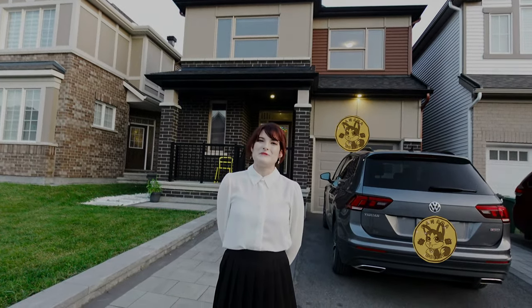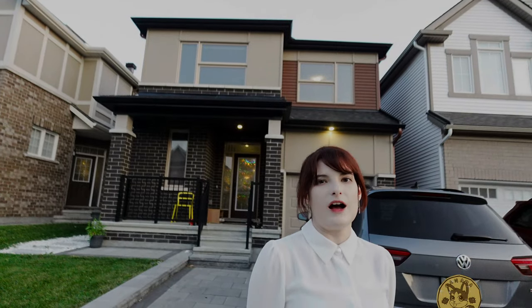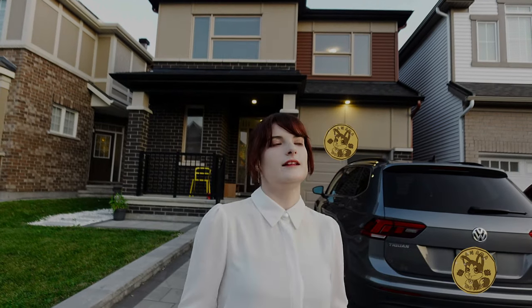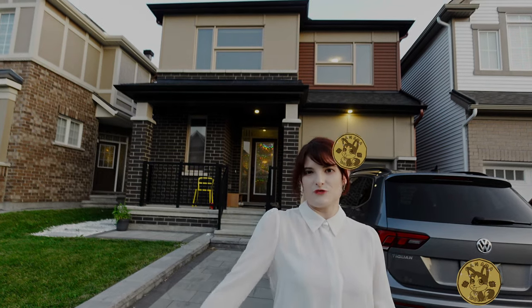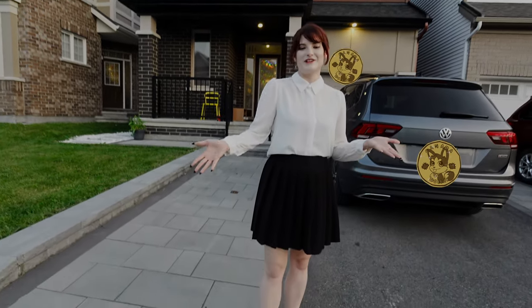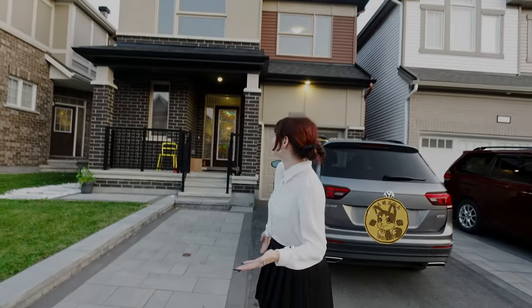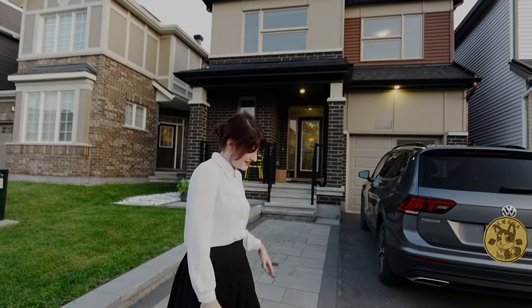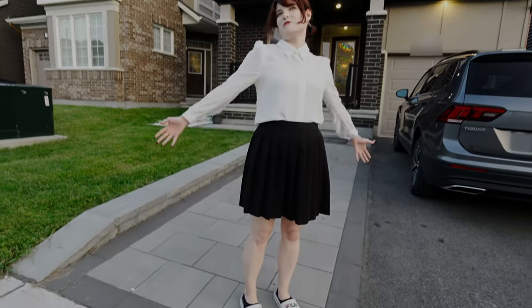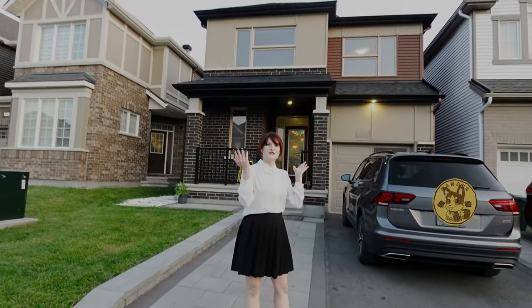Hello everyone! Today we will do a house tour because I don't think we have shown you our house in detail — just little pieces here and there. This is why I dressed as a realtor, or what I think a realtor is. I just came back from a meeting with friends and had to change real quick. Anyway, we're going inside the house without shoes — without further ado, let's start the visit!